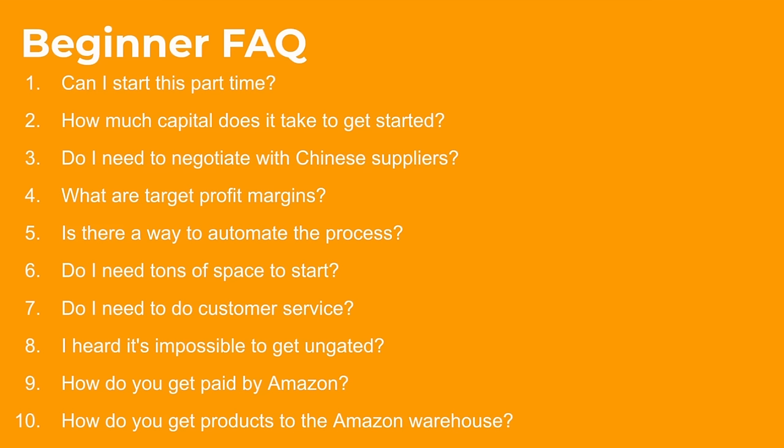SellerAmp and Keepa work hand in hand — SellerAmp tells you what's profitable, Keepa verifies that it's profitable. SellerAmp helps you find more products, you verify them via Keepa. Now let's jump into examples of what winning products actually look like. Now that we know how to analyze products using SellerAmp and Keepa, I want to show you several examples of good products as well as bad products, break down exactly why, and then jump into live product research to show you how to find winning products on your own.